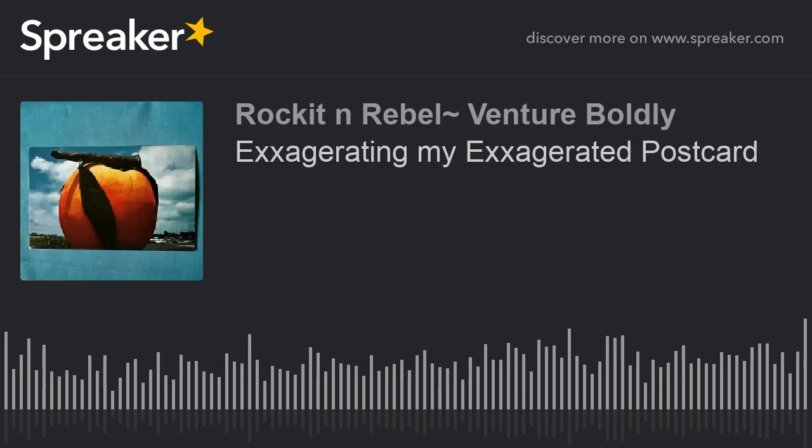So my topic for today is my exaggerated postcard. And before I will get deep into the subject, I just want to say I hope you are doing well and you are having a wonderful time. So I am going back to my subject, which is the exaggerated postcard.